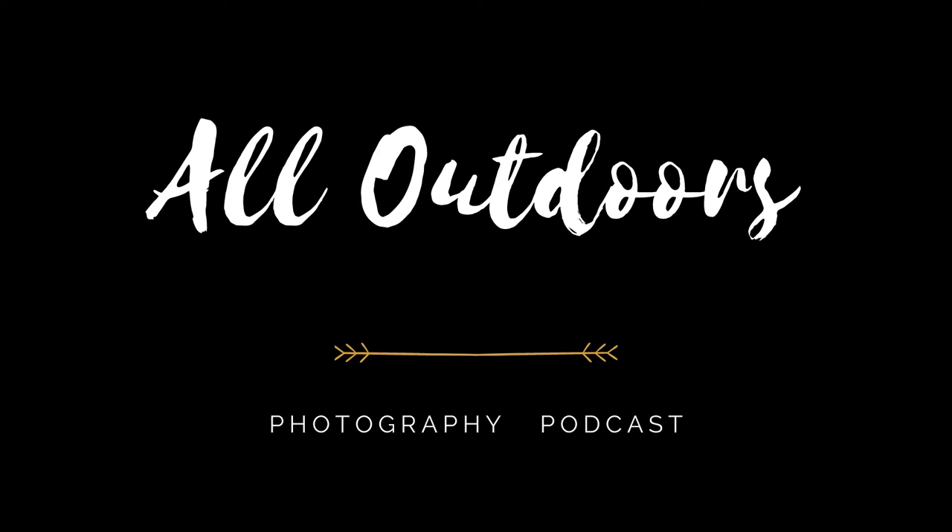Welcome to the All Outdoors Photography Podcast with your hosts Henry Doyle and Ryan Taylor, where we discuss all things related to outdoor nature photography. In today's episode we talk about all things abstracts, including intentional camera movement, patterns, textures, and other creative methods when out in the field. I hope you enjoy the show.